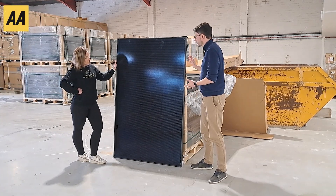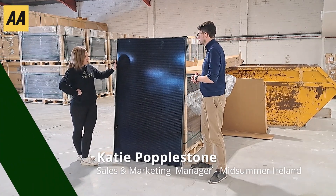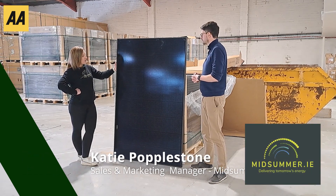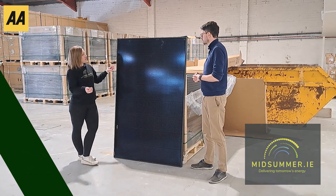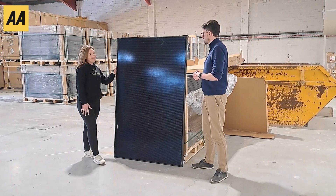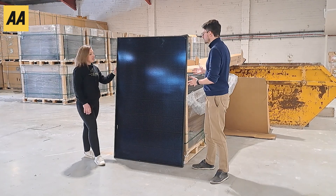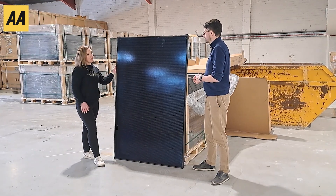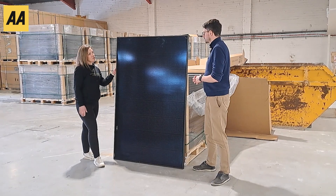So Katie, what are we looking at here? What is this? So this is a solar PV module. PV stands for photovoltaic. Basically it takes the UV rays from the sun and converts it into direct current electricity. And how much electricity will this produce? So this particular panel is a 420 watt peak module, so at its peak performance it'll produce 420 watts.